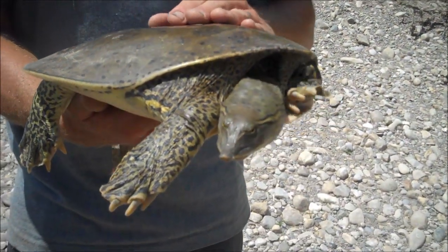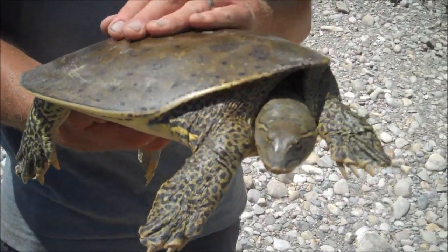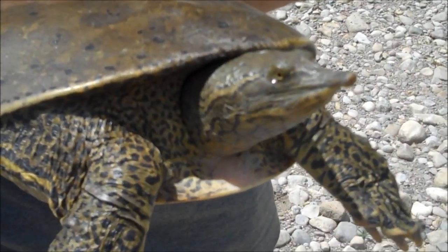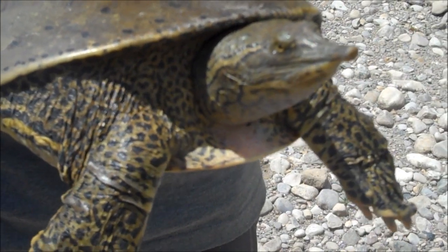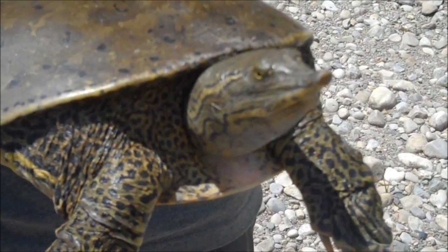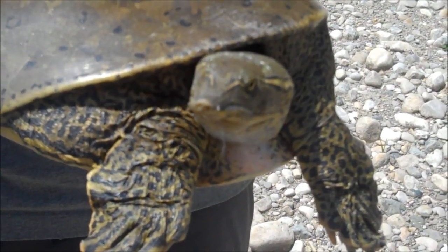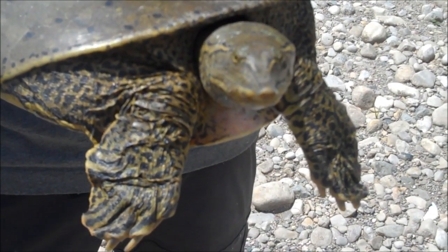So how old would this turtle be, do you think? It's hard to say, because she was up at one of her nesting sites, which means she's likely at least 15 to 18 years old. She could well be into her 30s or 40s or more. She's relatively small, so I would assume she's likely between 20 and 30 years old.